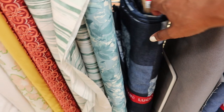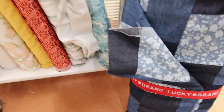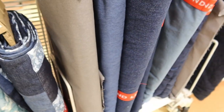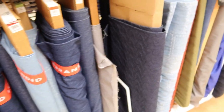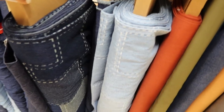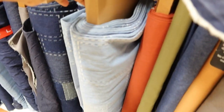Then they had this Lucky Brand patchwork denim, which I think is new — I've never seen it before. I think that's really nice. This patchwork denim is really, really nice, and it also comes in a lighter shade that you can see right here.